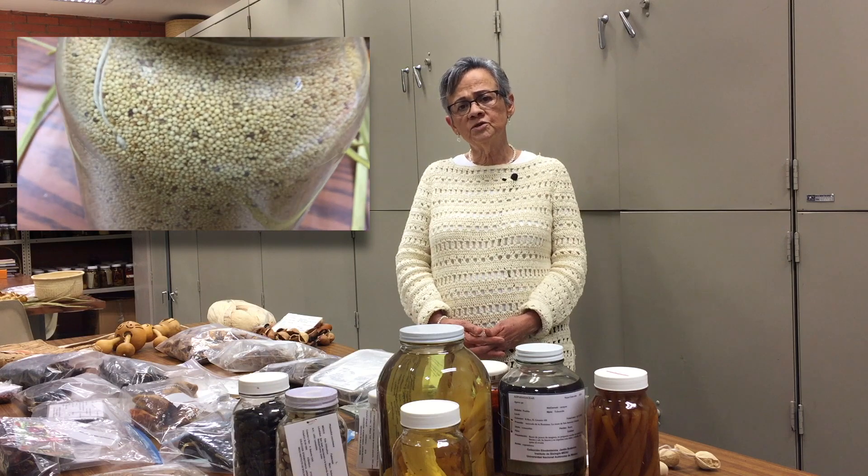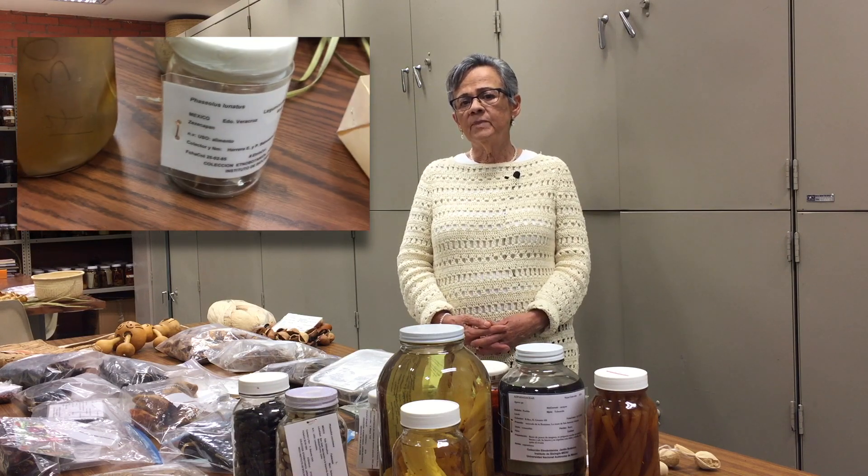Nos encontramos en las instalaciones de la colección etnobotánica del Jardín Botánico del Instituto de Biología de la UNAM. En esta colección están representadas partes de las plantas útiles, de ahí que tengamos diferentes tipos de muestras. Todas estas muestras son resultado de investigaciones llevadas a cabo por el grupo de etnobotánica. La etnobotánica en términos generales la podemos definir como la relación hombre-planta, de tal manera que tenemos representados diferentes usos de las plantas: desde plantas ornamentales, comestibles, medicinales, artesanales, etc.